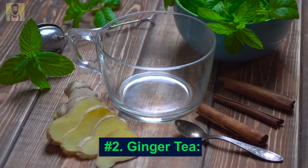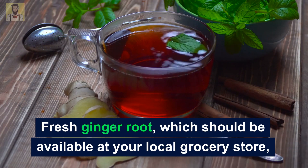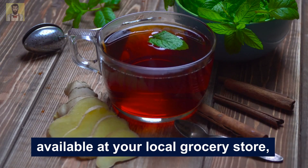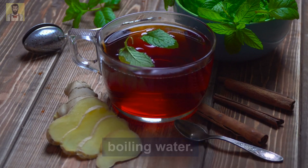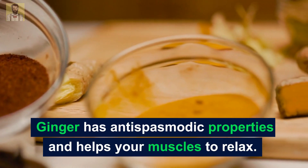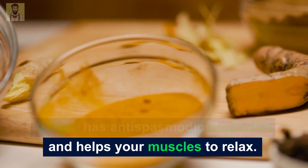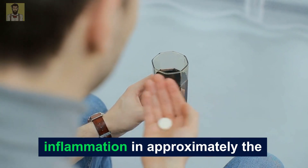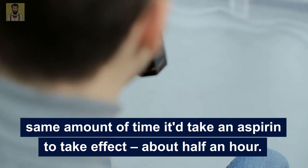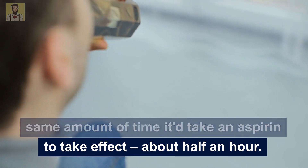Number 2: Ginger Tea. Fresh ginger root, which should be available at your local grocery store, is easy to grate for making a tea with boiling water. Ginger has antispasmodic properties and helps your muscles to relax. This homemade tea can help reduce inflammation in approximately the same amount of time it takes aspirin to take effect — about half an hour.